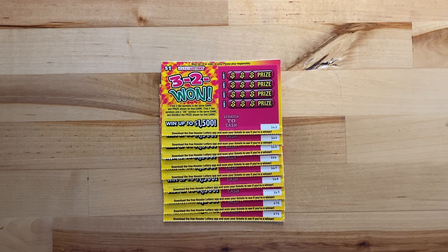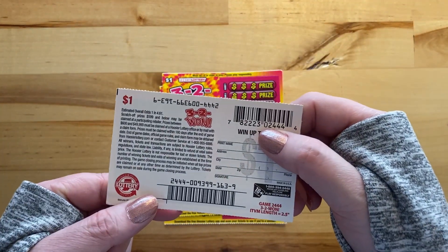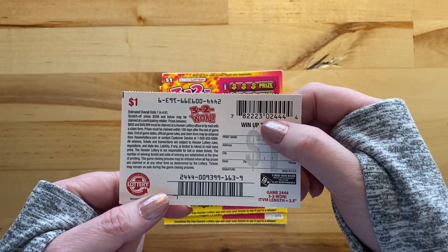We're looking for three like symbols. You can also find a 2x — if you have two like symbols and a 2x in the same game, you win double the prize. So three like symbols, or two likes with a 2x for double the prize. And you can win up to $1,500. Odds on this ticket are 1 in 4.61.